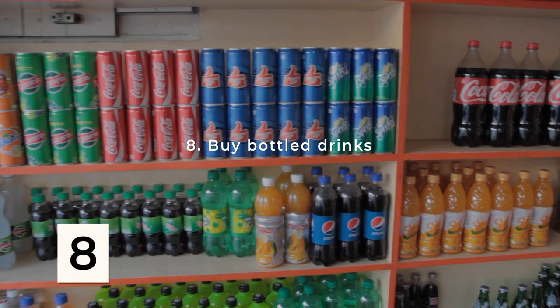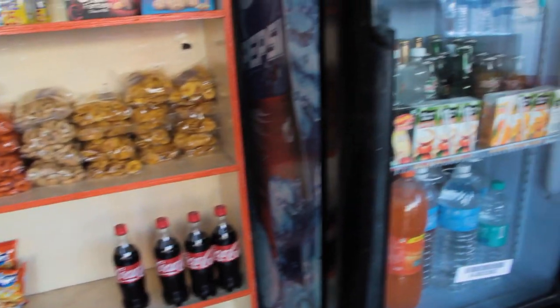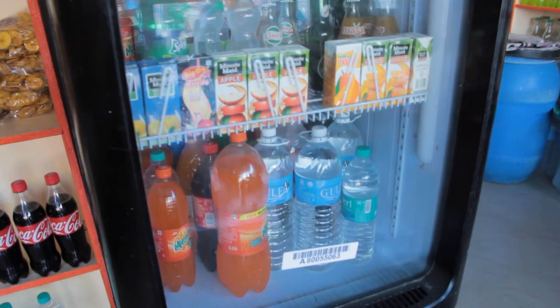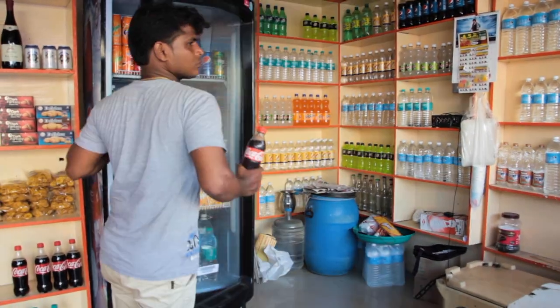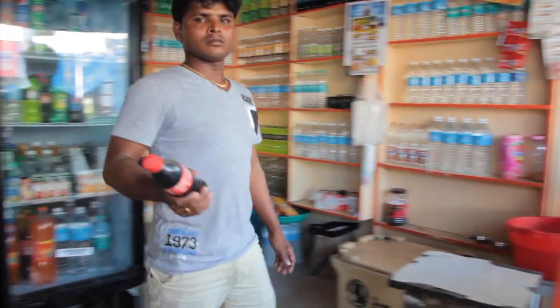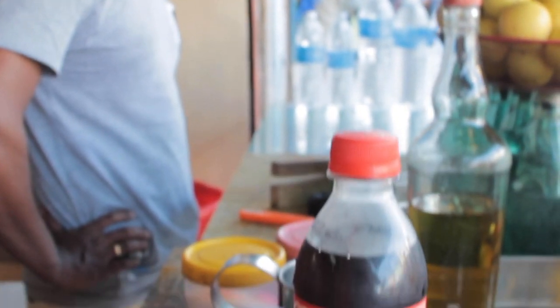Bottled juices and sodas are always available in India and they should always be safe. You'll see plenty of familiar options like Coca-Cola and Pepsi products. There's a popular belief that Coke kills bacteria in your system — this may or may not be true, but it sure can be nice to have a cold Coke on a hot afternoon in India.